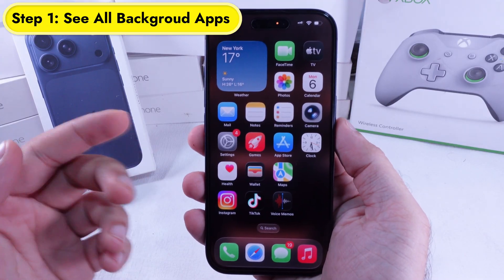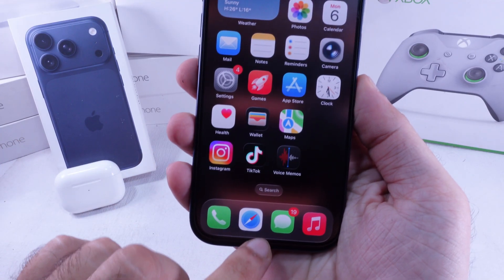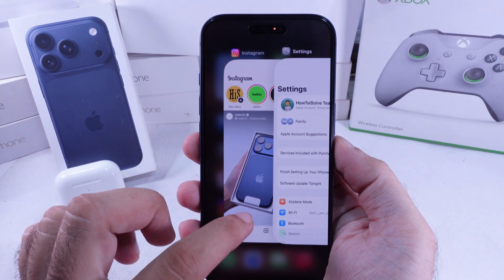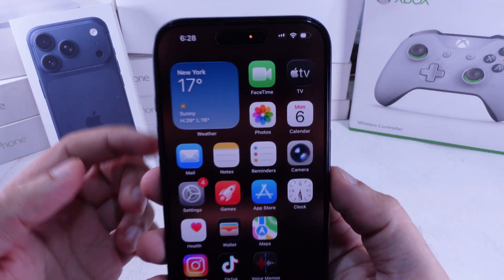First, check which apps are still running in the background. Swipe up from the bottom bar and hold in the center to open the app switcher. Swipe up on each app's preview to fully close it. If the dot's still there, let's move to the next fix.